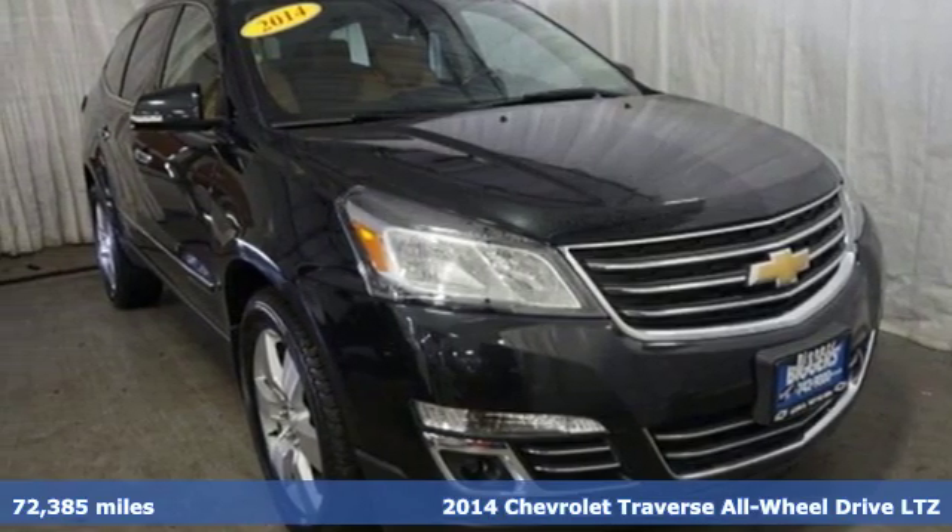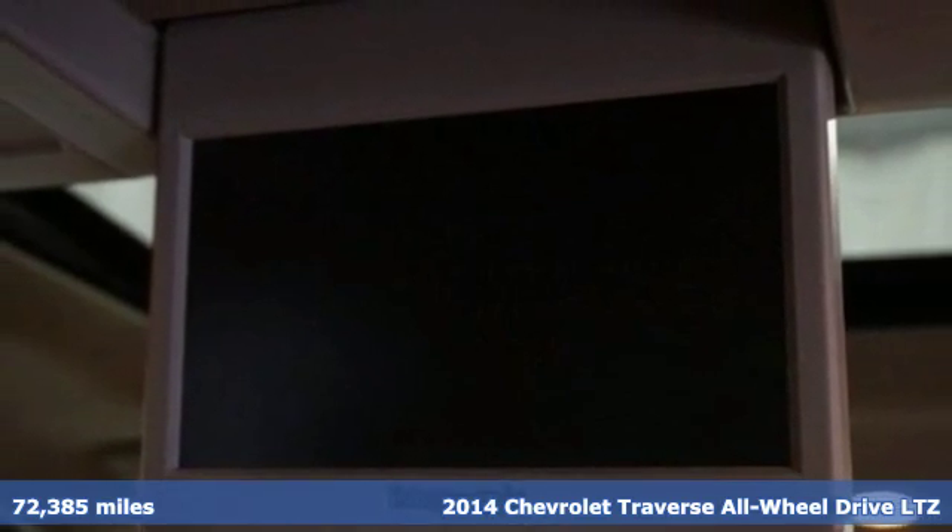Here's a 2014 Chevrolet Traverse. Style, space and amenities. This is everything but compromise.